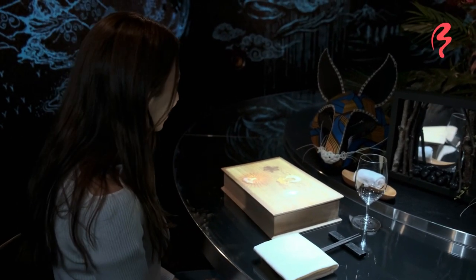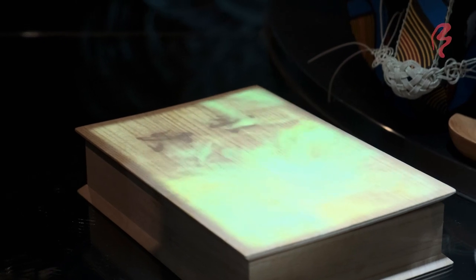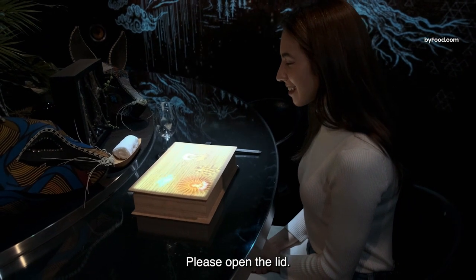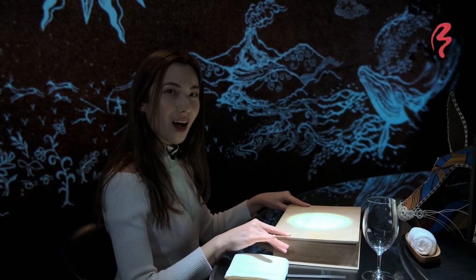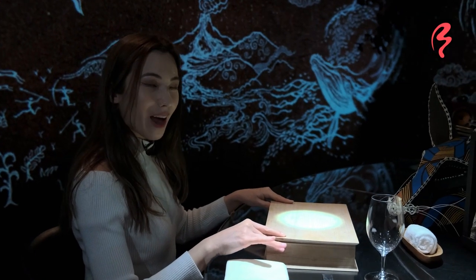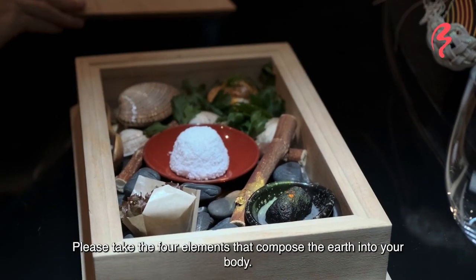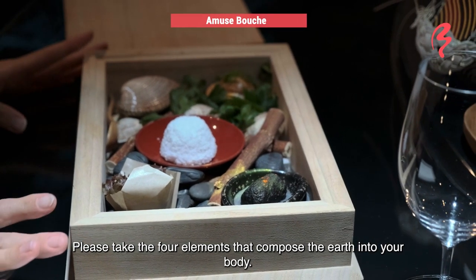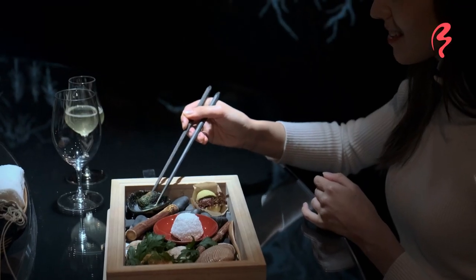Water, earth, fire, and wind — the elements. Open the box and begin your first dish. This is the dish that represents earth.